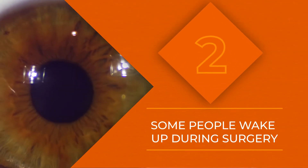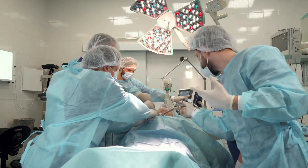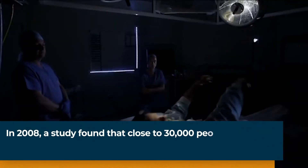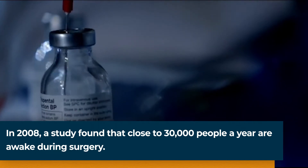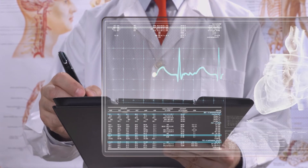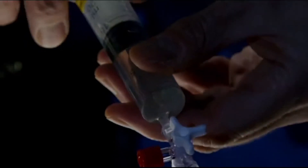Some people do wake up in the middle of surgery, but it's exceptionally rare — approximately one out of every thousand cases. People who have experienced it recall feeling awake yet paralyzed. Most of the time it occurs as a result of the patient receiving an improper dosage or the monitoring machine malfunctioning. This is why anesthesiologists need to be by your side the entire time. If you start showing any signs of waking activity, the specialist will jump to action right away to ensure you safely go back under.